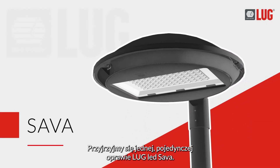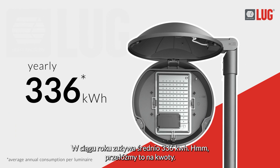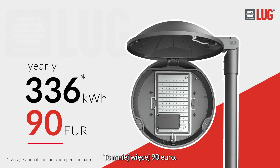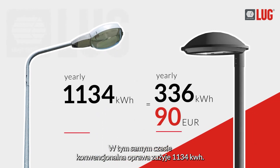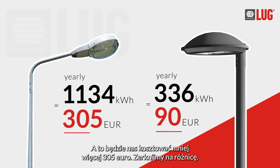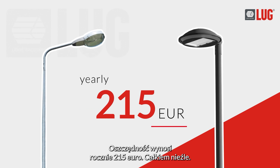Let's look at one single Lug Sava LED luminaire. In just one year, it uses an average of 336 kWh. Let's convert that to money — around 90 euros. In this same time period, a conventional luminaire will use up to 1,134 kWh, which will cost us around 305 euros. This is a difference of 215 euros per annum.